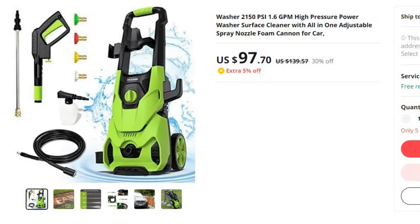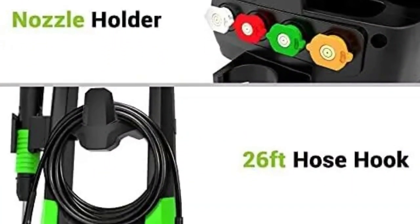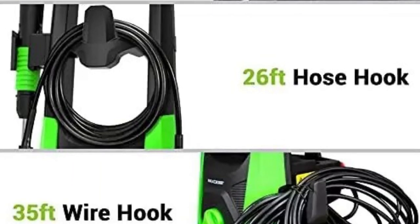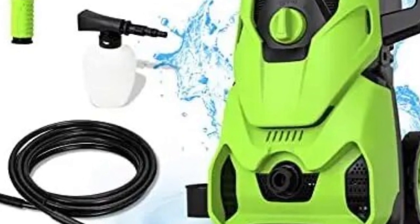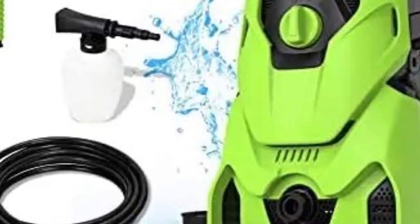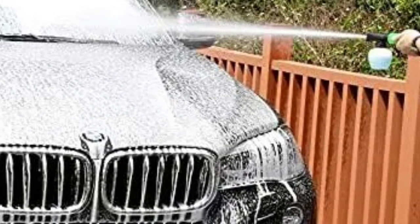Number 8: Washer 2150 PSI 1.6 GPM High Pressure Power. This pressure washer is here with 30% price off — now you can get it at around $98. Are you tired of spending hours scrubbing your car to remove stubborn dirt and grime? Say goodbye to the hassle and welcome the Washer 2150 PSI 1.6 GPM High Pressure Power Washer Surface Cleaner — your all-in-one cleaning companion designed to make car cleaning a breeze. Origin: Mainland China. One size does not fit all when it comes to cleaning. That's why the Washer 2150 PSI is equipped with an adjustable spray nozzle that lets you tailor the water pressure to suit your specific cleaning needs. From delicate car surfaces to tough stains on your driveway, this power washer handles it all with ease.